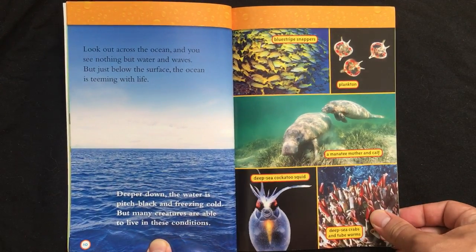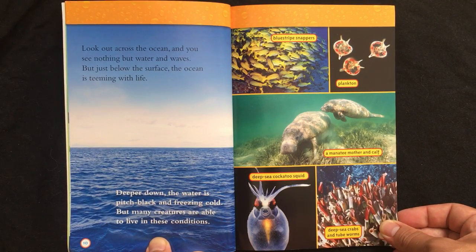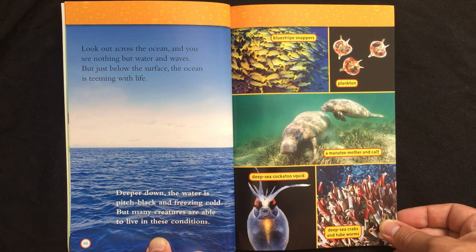Look out across the ocean, and you see nothing but water and waves. But just below the surface, the ocean is teeming with life. Deeper down, the water is pitch black and freezing cold. But many creatures are able to live in these conditions.